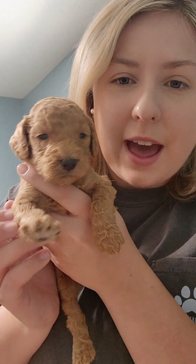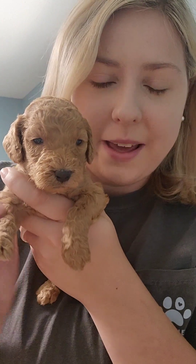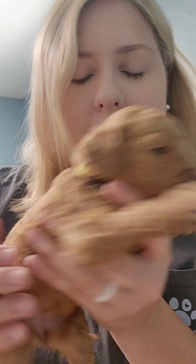Next up we have Raleigh. Raleigh looks just like her daddy — she looks just like Toby. She has the yellow golden collar. She is super cute, and she is my little Miss Independent. She will always just do her own thing. She's got a little bit of a white chest — just a little spot. This is Raleigh.